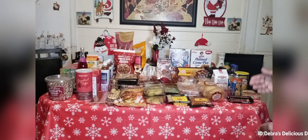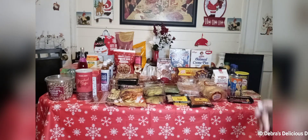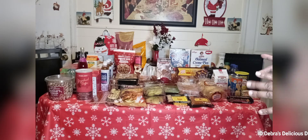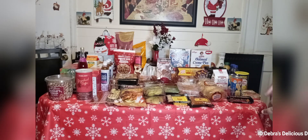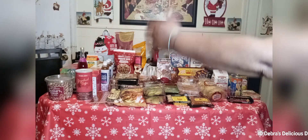Hey guys, how you doing today? It's your girl Miss Deb. I just came from off work. This is another haul — my twice-a-month haul. This one is from two places: Trader Joe's and Super Super Supermarket.